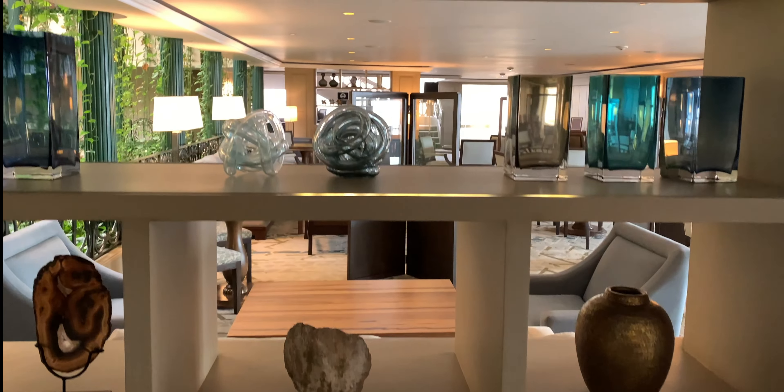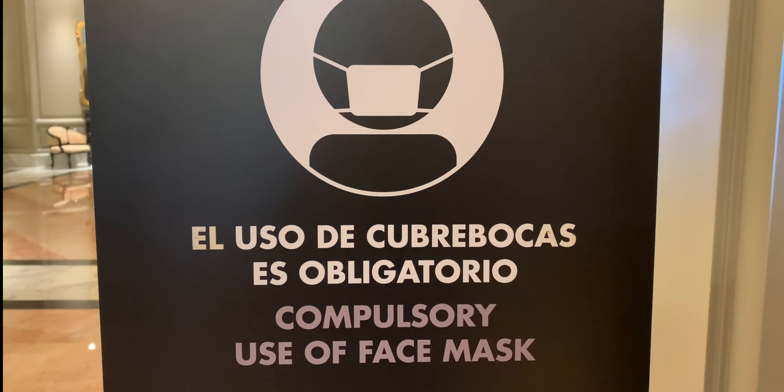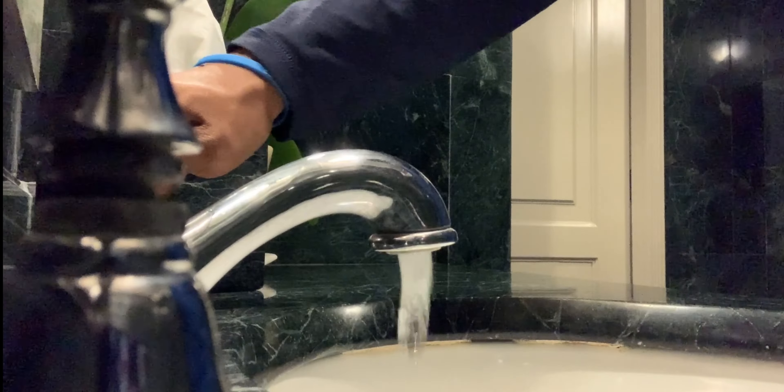Just know that the Ritz-Carlton Cancun is serious about COVID safety — more so than I've seen in the U.S. and other hotels. They even have a hand washing guide in the restrooms that comes with pre-packaged washcloths.